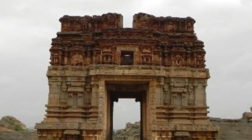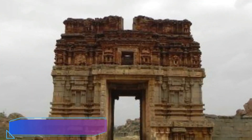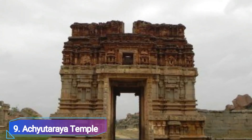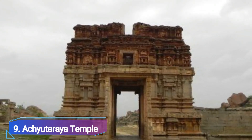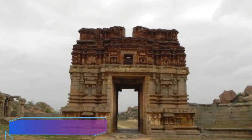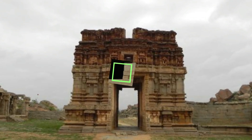Number 9: Achyotaraya Temple. This stunning temple displays the elegance of Vijayanagar architecture and is situated between Matanga Hills and Gandhamadana. Lord Tirovi Galanatha's wonderful idol resides there. Every component of this temple is appealing and engaging, which is its best feature.